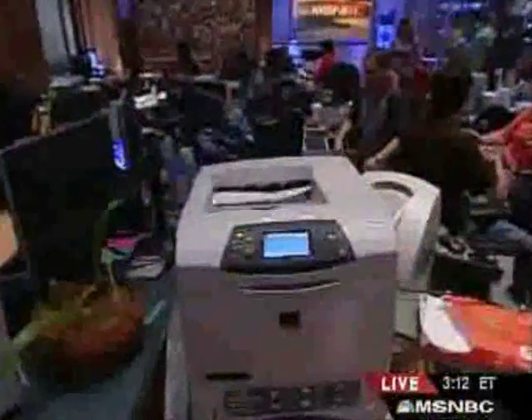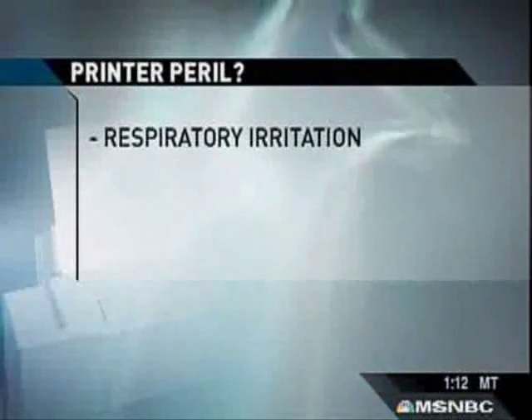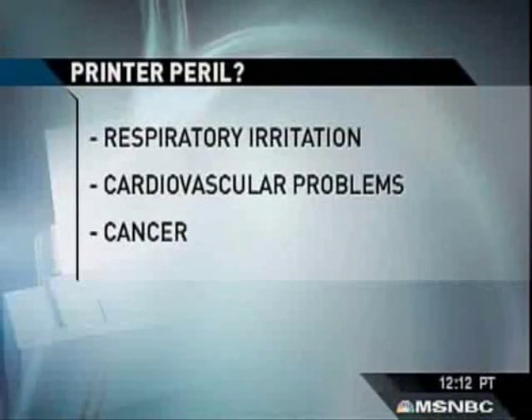You just might want to think twice before you click on print. There's a new study that says the laser printer in your office could be as dangerous as sitting next to a cigarette smoker. Researchers in Australia are warning that particles emitted by laser printers could cause respiratory irritation, cardiovascular problems, even cancer.